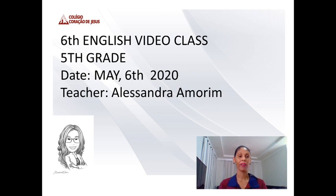Hello everybody! How are you? Are you ready to start our class? This is our sixth class, and today is May 6th, 2020.